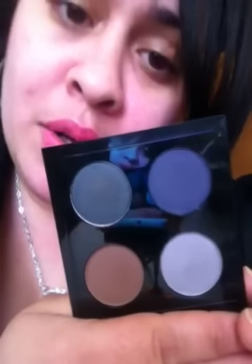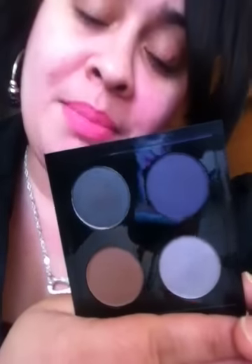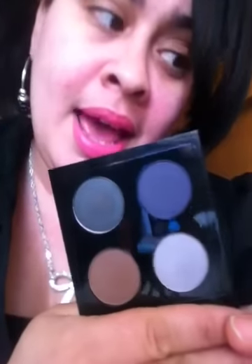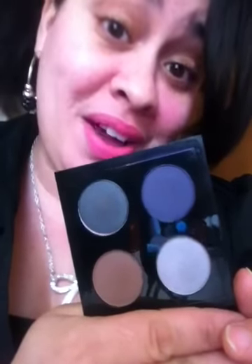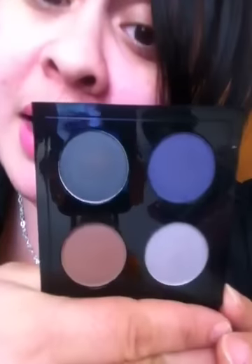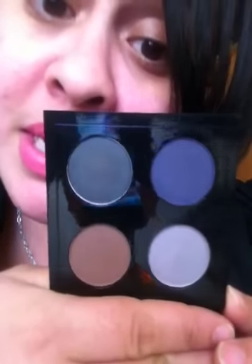I picked up three quads from MAC. Some items were purchased in the MAC store, and other items were purchased at the Cosmetics Company. The Studio Fix Powder Plus Foundation was about $27–$28. This quad is called Parlor Smoke. It was purchased at Macy's for $38. I have one quad from the Cosmetics Company that cost me $25.95, so that's an amazing difference.